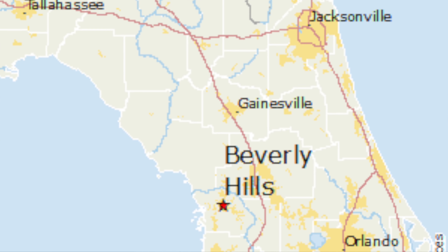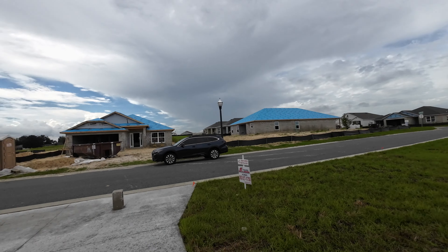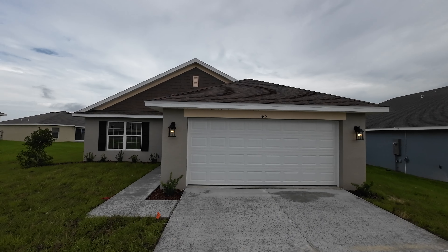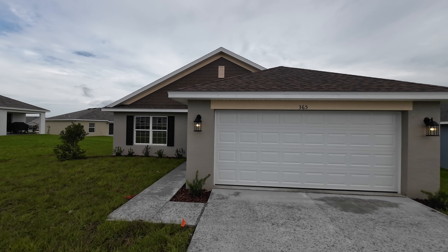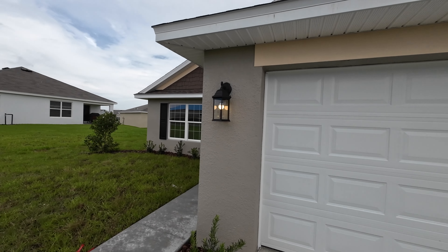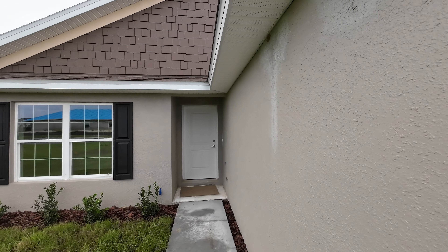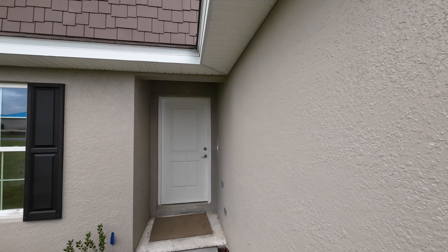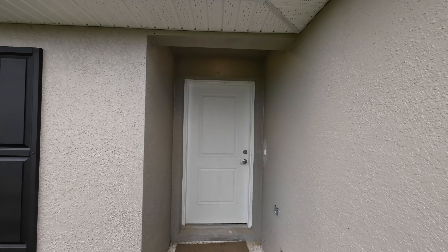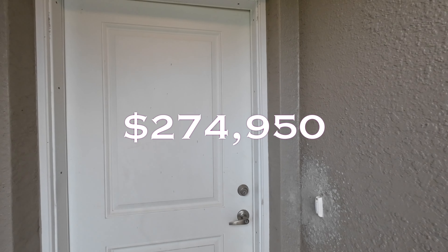We are in Beverly Hills, Florida, looking at a new construction home. There are lots of new homes in this neighborhood. This home is 1,368 square feet of living space — a three bedroom, two bathroom, two car garage home. The HOA here is $475 per year, not per month, so about $40 per month. The home is on a 6,534 square foot lot and is currently being offered for $274,950, with $20,000 flex cash.